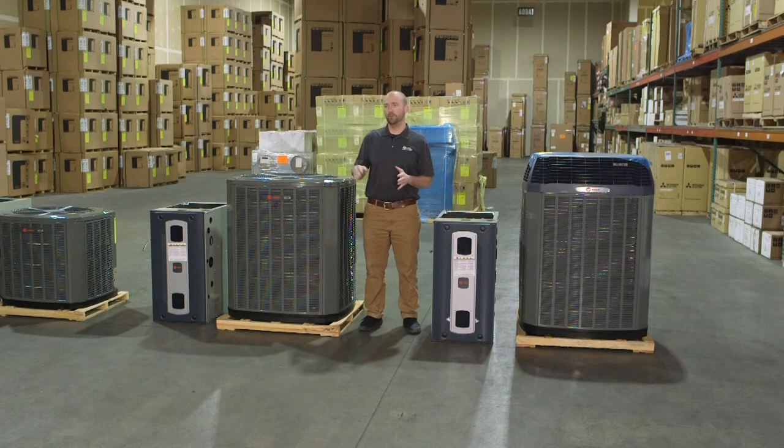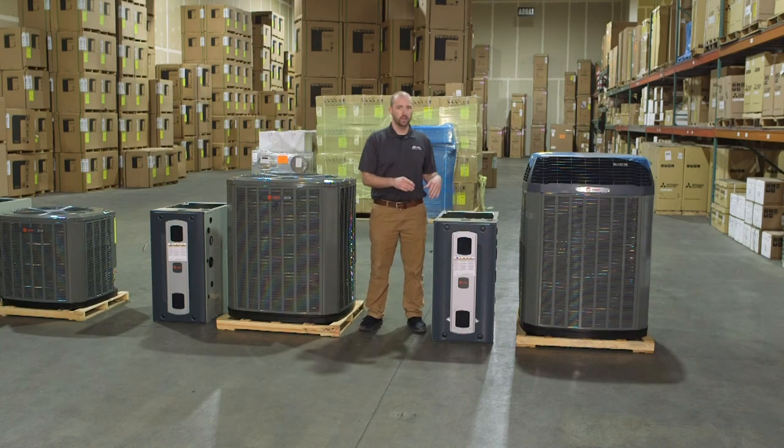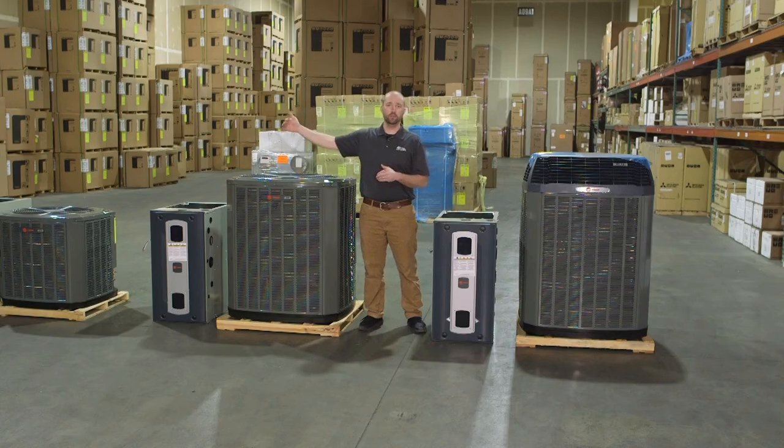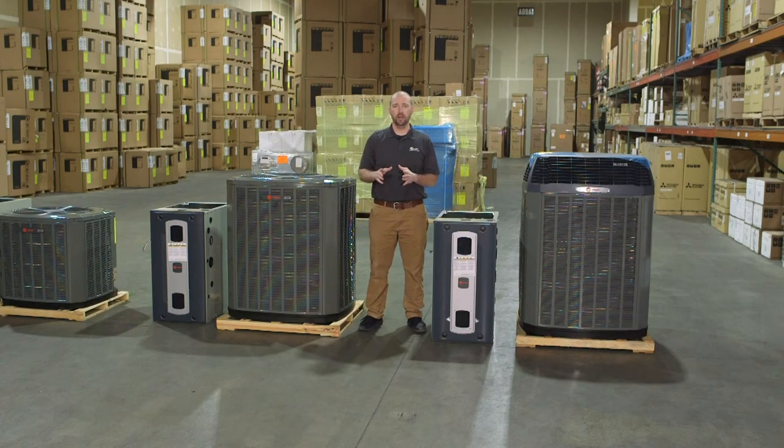I have these set up as single-stage, two-stage, and variable speed for my Good Better Best, but that doesn't mean you can't mix and match. If you want a variable speed furnace with a 16 or 17 SEER air conditioner, or even a 14 SEER air conditioner, you can do that — these are all interchangeable. Again, we're in Des Moines, Iowa, where we have some of the largest temperature fluctuations. Last week it was 70 degrees, today it's 50, and tomorrow's going to be 80. This is my Good Better Best equipment to tackle all those changing varieties of climate.